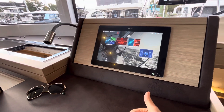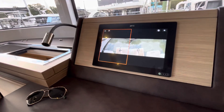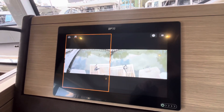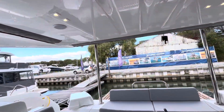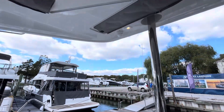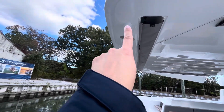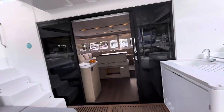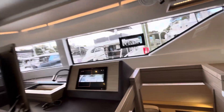Coming to the nav station, there's all kinds of great equipment. It does have Doppler radar, and it also has two backup cameras — one on each corner of the aft section of the boat, both port and starboard, mounted on each corner of the flybridge. It shows you where you might otherwise have a blind spot from the helm.